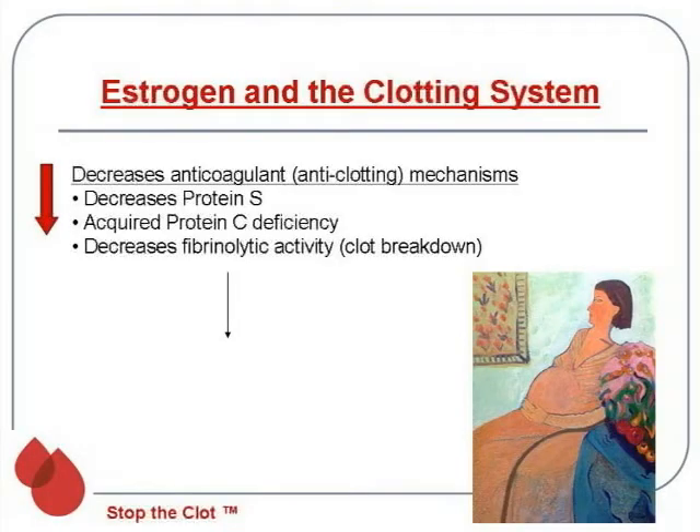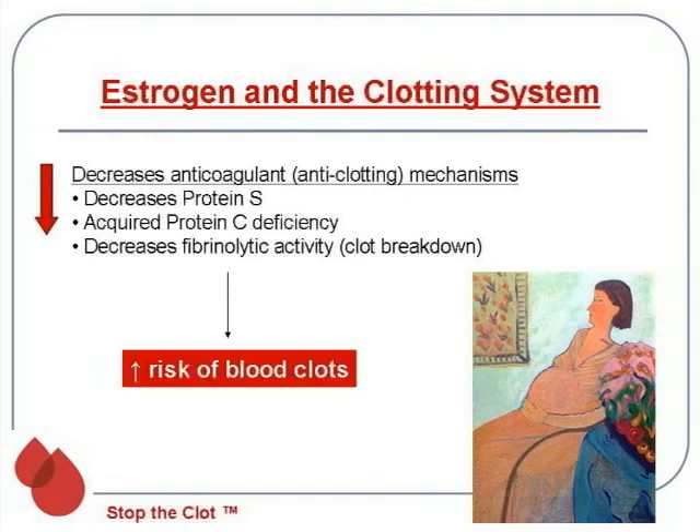Estrogen also decreases or suppresses some of our body's natural anti-clotting mechanisms. It decreases protein S, which is responsible for switching off some of the clotting system, and it also causes an acquired protein C deficiency. The levels of protein C are actually normal, but because it has to work with protein S and acts on clotting factor 8 — which is elevated — you develop an acquired protein C deficiency. Estrogen also decreases fibrinolytic or clot breakdown activity. The combination of increased pro-clotting proteins and decreased anti-clotting mechanisms results in an increased risk of blood clots.